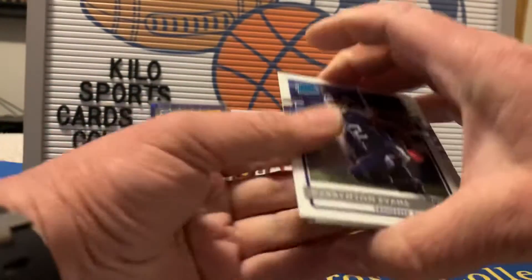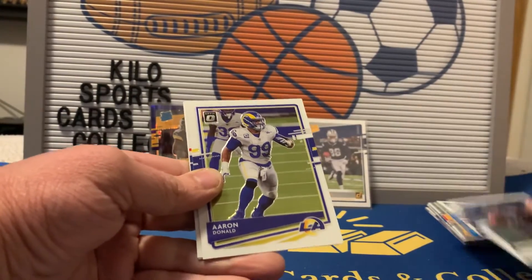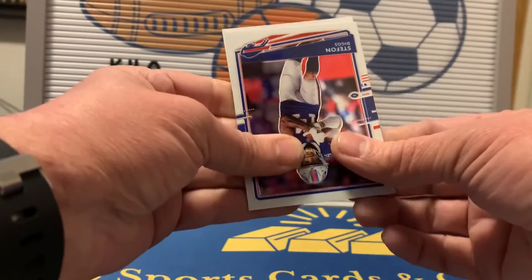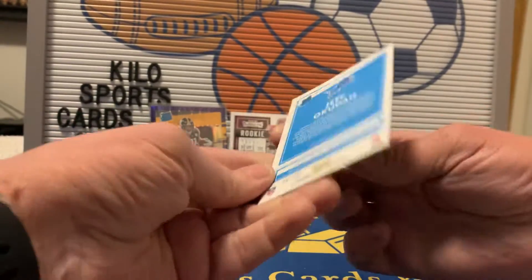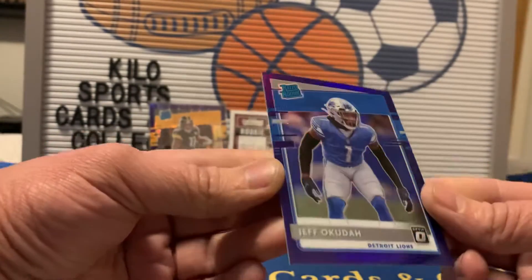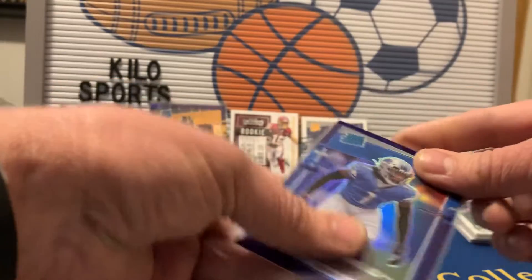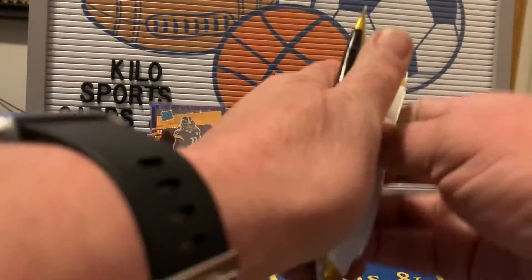Third pack of Optic: we got a Darrington Evans rookie, Aaron Donald, and our hit — it's upside down — it's a Lions card. Jeff Okuda at number 50. Oh wait, that's not an auto, it's just backwards. So a Jeff Okuda purple — well, we got trolled. I don't think I've ever seen the colored ones backwards. Still a cool purple card though.